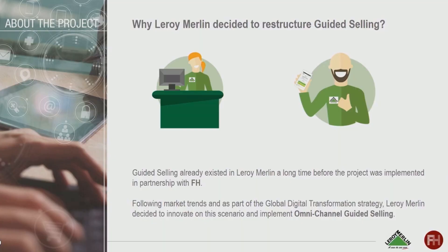To go a bit further: guided selling is not something new in Leroy Merlin — it has existed almost since the beginning. When we decided to implement with FH, we already had ideas about how our business works. Leroy Merlin also looks at what's happening in Europe, the US, and Asia. The global digital transformation strategy is something ADEO is pursuing, and we really took this project as an opportunity to innovate on this implementation.